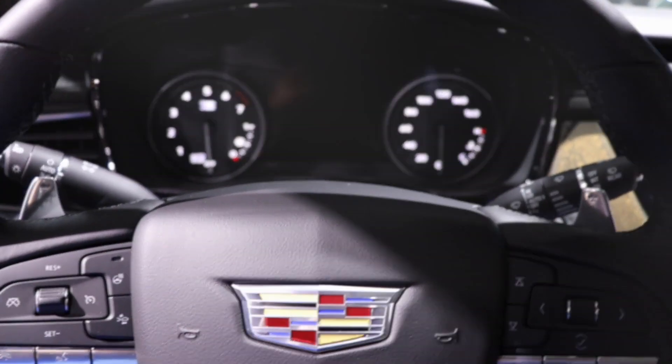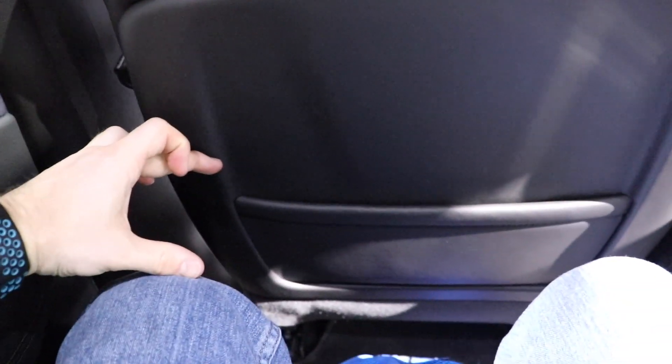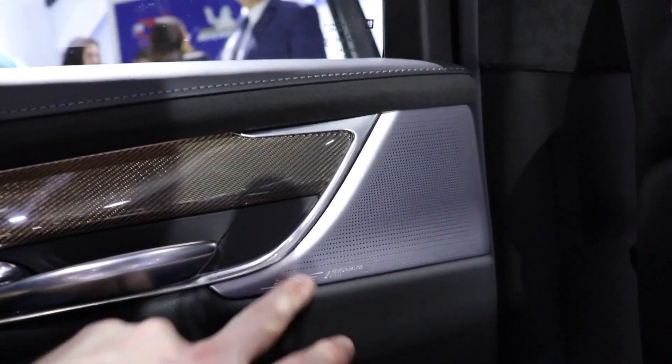Let's see how much room we have in the back — lots of room. With the driver's seat pretty far back, I have a solid four inches of legroom before my knees would hit. You do have behind-the-seat storage in the form of pouches on both the driver and passenger side. Really nice aluminum-looking speaker grille — Bose sound system.